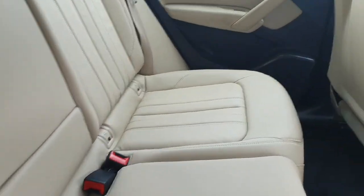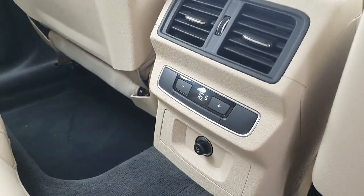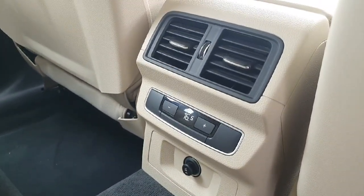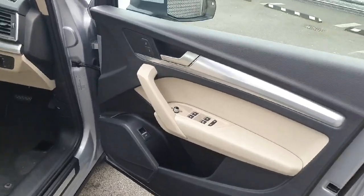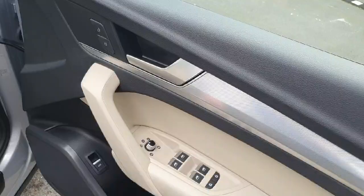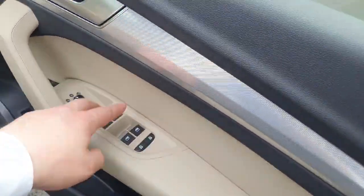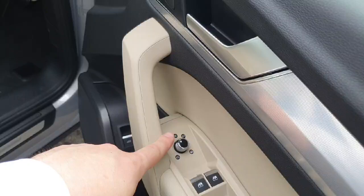A great extra with this vehicle is the three-zone climate control, so passengers in the back can control the temperature to their liking separate from the front. We also have some beautiful detail on the door with fantastic contrast colours including the cream making an appearance again, along with electric windows, child lock, and mirror settings.